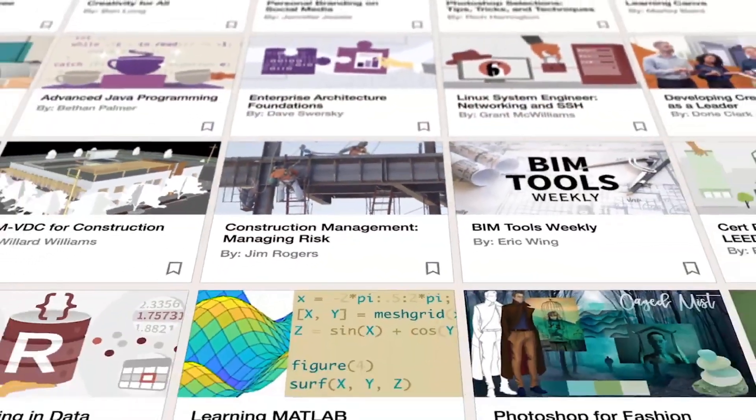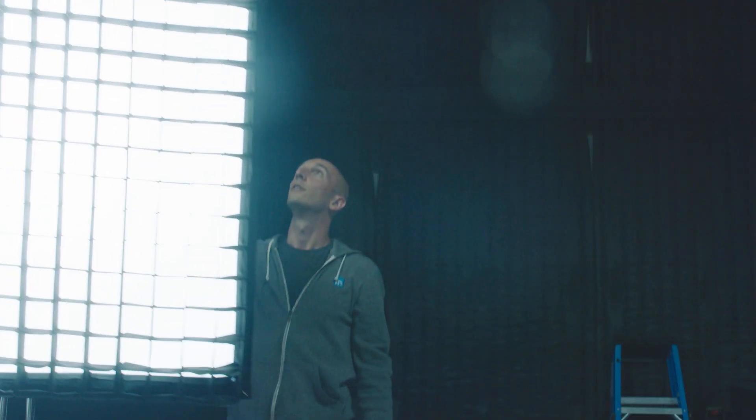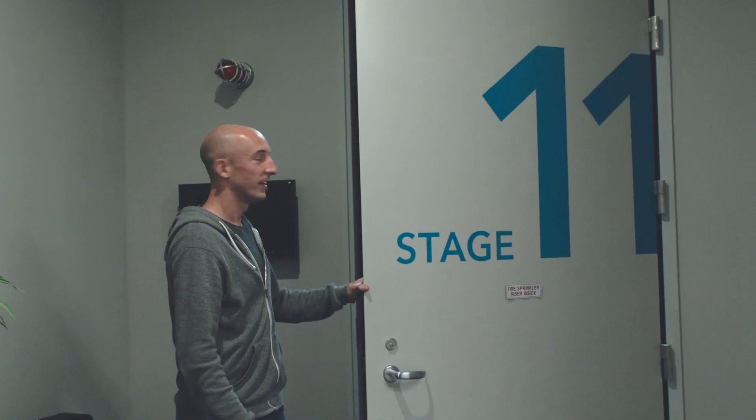We produce hundreds of courses a year. Over the past few years we've been upwards of close to 1,500 courses per year. We have 11 fully functional stages at this time here in Carpinteria, and on an average week we produce 17 courses in a week.